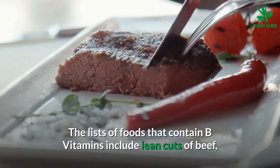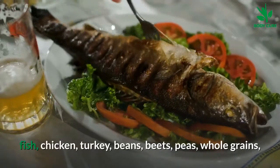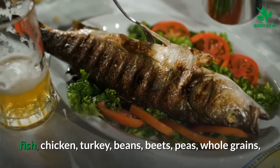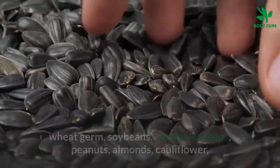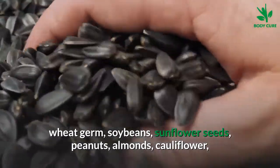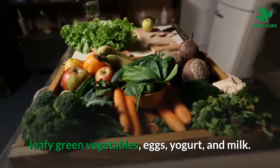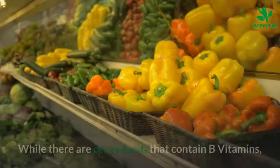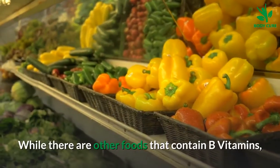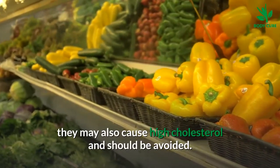Foods that contain B vitamins include lean cuts of beef, fish, chicken, turkey, beans, beets, peas, whole grains, wheat germ, soybeans, sunflower seeds, peanuts, almonds, cauliflower, leafy green vegetables, eggs, yogurt, and milk. While there are other foods that contain B vitamins, they may also cause high cholesterol and should be avoided.